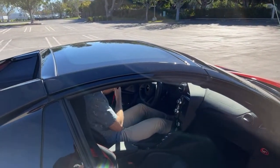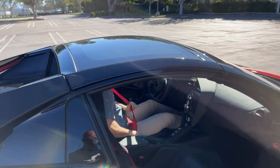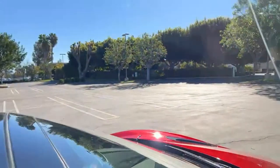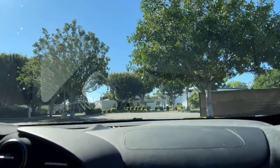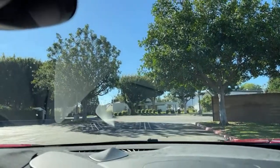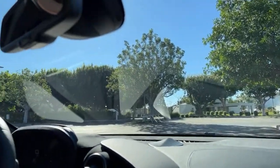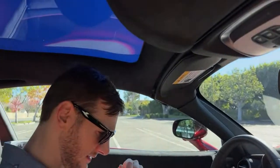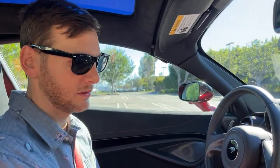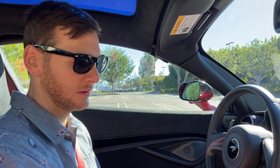Would I buy the Karma or this? This for sure. That's kind of like asking the Model S Plaid versus this — the Model S Plaid could actually beat this in a straight line. The Karma could not. The Karma looks wild but this is just so much more of everything.